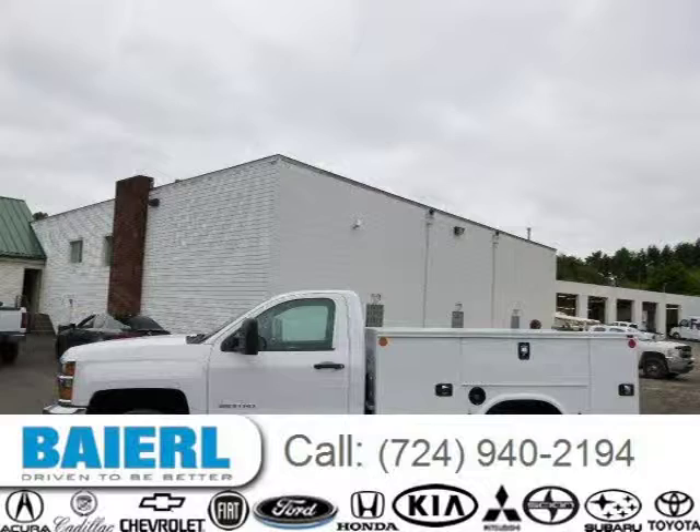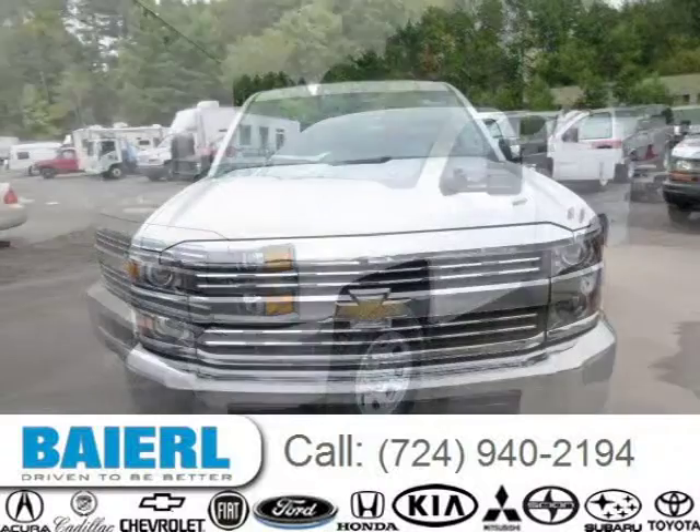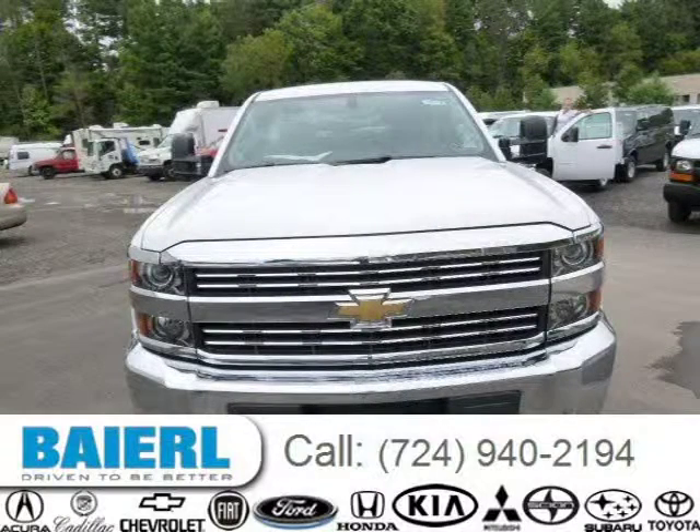This 2015 Chevrolet Silverado 3500 HD is located in Wexford, Pennsylvania and has 3 miles on it. This Chevrolet Silverado 3500 HD has a beautiful summit white exterior paint color which is complemented by a jet black interior color.